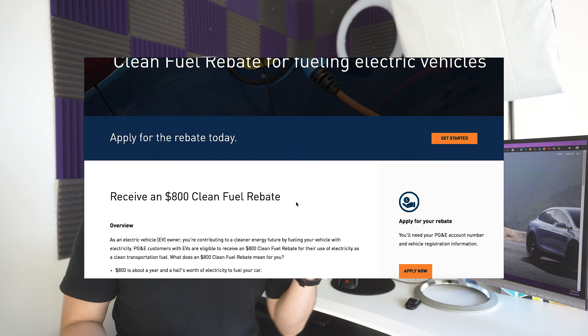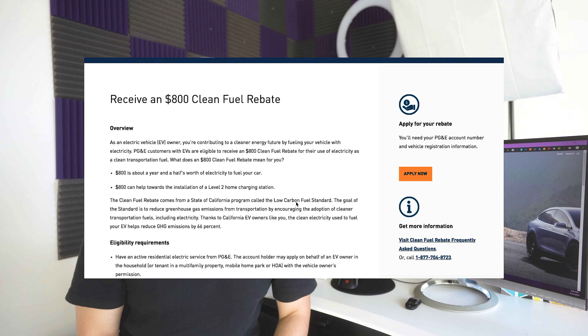For local energy companies, if you are a PG&E customer — mostly the Bay Area — you can apply for an $800 incentive. More information in the description. You have to be a customer of PG&E and register the vehicle under the same address.